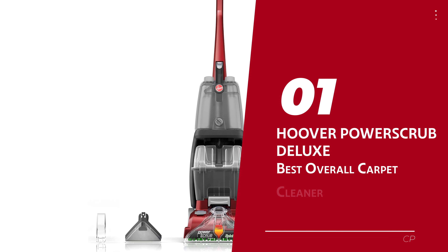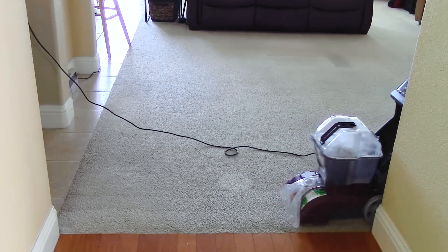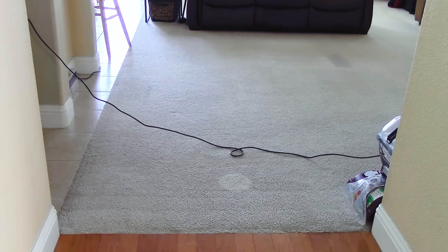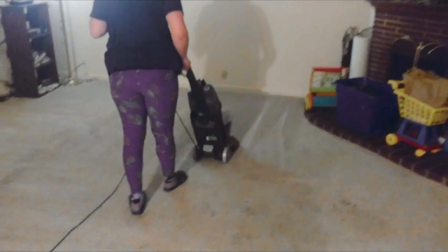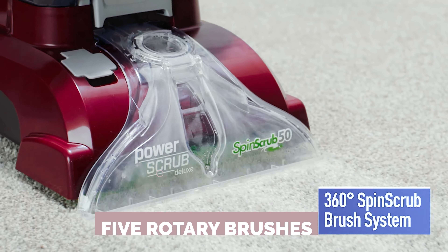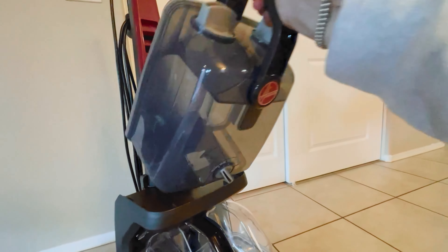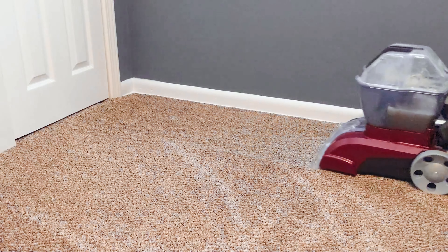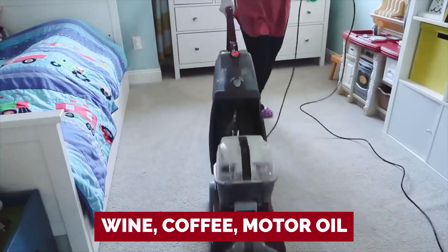Number 1: Hoover Power Scrub Deluxe — our pick for best overall carpet cleaner. Step aside, mediocre carpet cleaners — this one is here to steal the spotlight. With its spin scrub wizardry featuring not one, not two, but five rotary brushes, this carpet cleaner doesn't mess around when it comes to erasing debris and stains from your precious carpet. Wine, coffee, motor oil — say goodbye to those nasties.